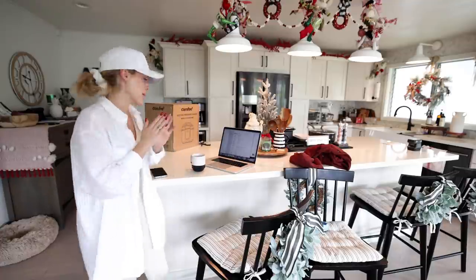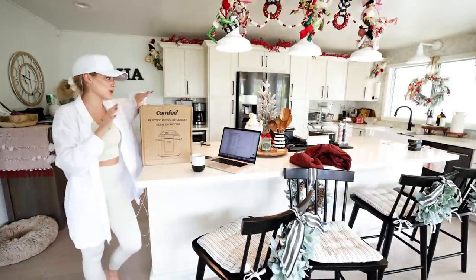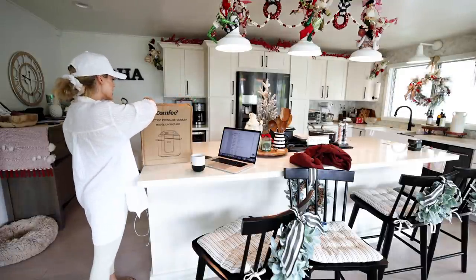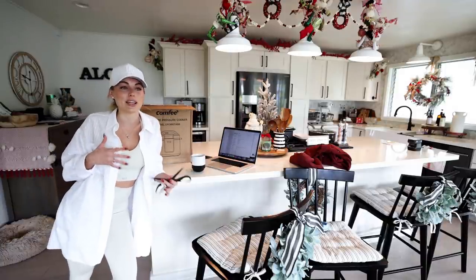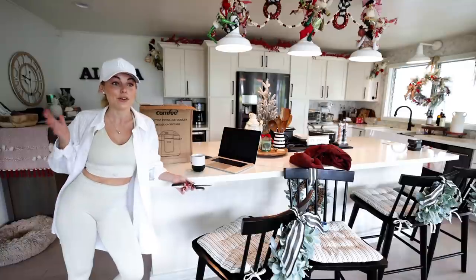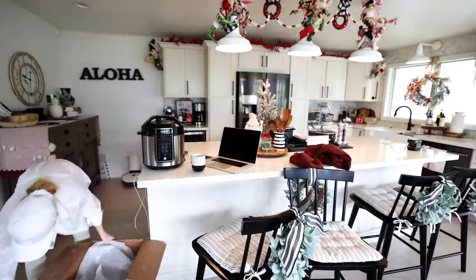I teamed up with Comfy to share their electric pressure cooker, and I've been wanting one for so long. I'm going to run to the grocery real quick before we start cleaning because I want to test out a recipe — homemade chicken noodle soup. I thought it'd be great to test it out before making it for guests, and it'll also be a quick meal for Sawyer and me for lunch. Let's bust this baby open!